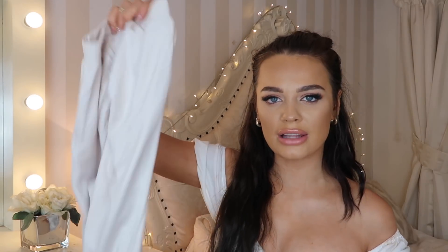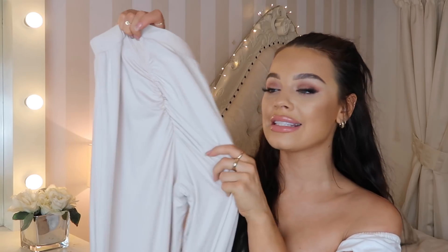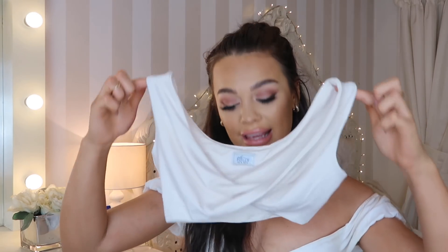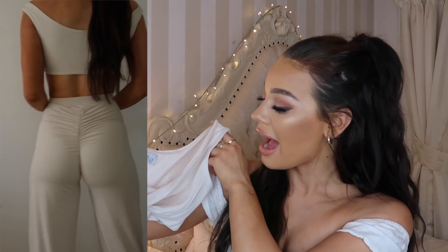Next I have a co-ord, which is such a cute set. The trousers have an elasticated waist which is really flattering, and go down into wide leg trousers — they're so comfortable, you genuinely feel like you're wearing pajamas. They also have this ruched detail on the bum which makes your bum look so peachy. The top half is the exact same color — a little bralette with a crossover detail. I'd wear them both separately too: the top with jeans or a midi skirt, and the trousers with a bodysuit, white bralette, or even a hoodie with trainers as cute airport attire.